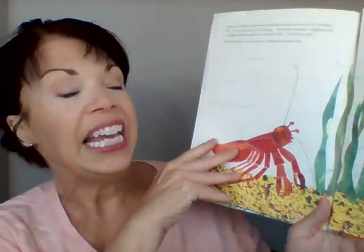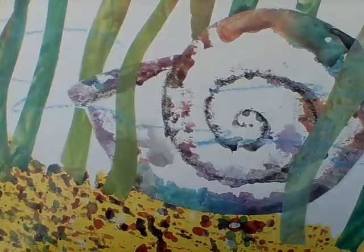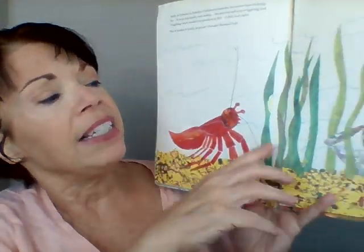In February, he found just the house he was looking for. Do you see that very big spiral shell? I like it, but it looks plain. Do you know what plain means? It means kind of simple or boring. I wonder what he's going to do to make it less plain.